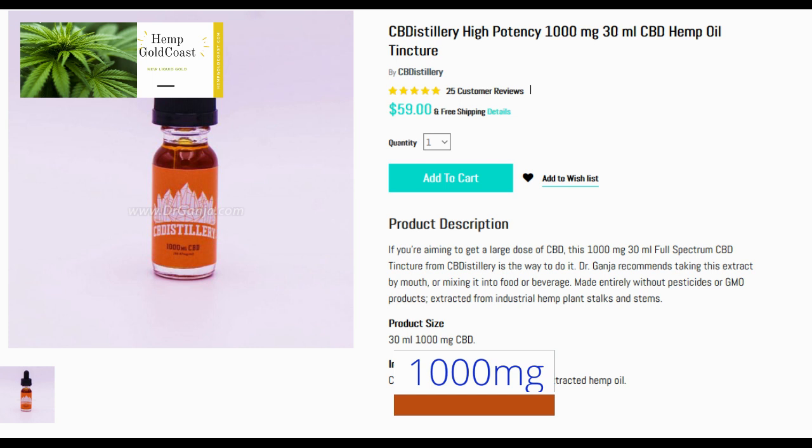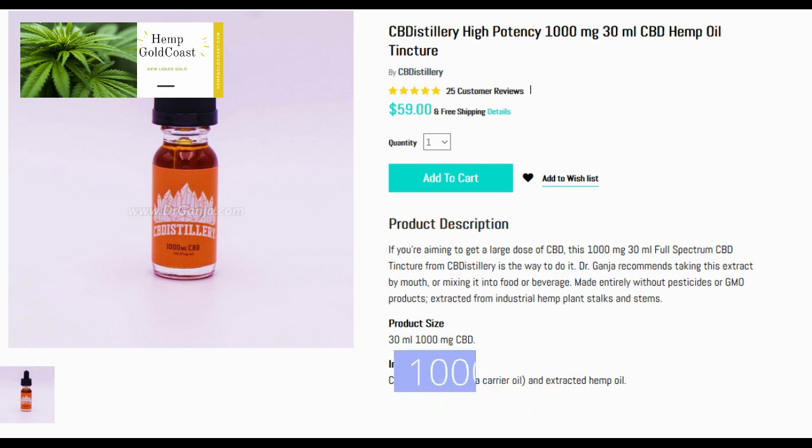Made entirely without pesticides or GMO products, extracted from industrial hemp plant stalks and stems. Product size: 30ml, 1000mg CBD. Ingredients: Coconut MCT oil as a carrier oil, and extracted hemp oil.